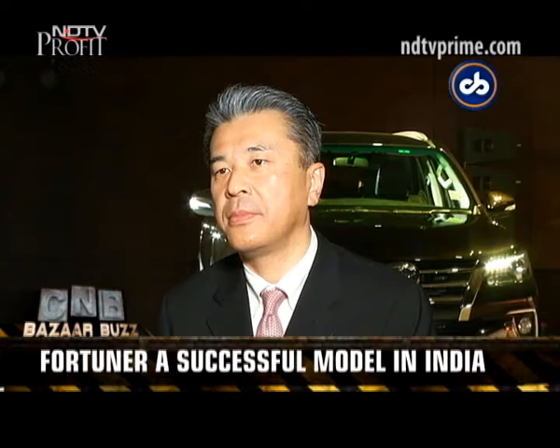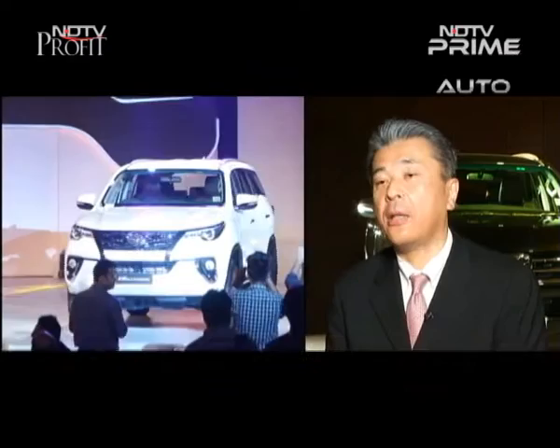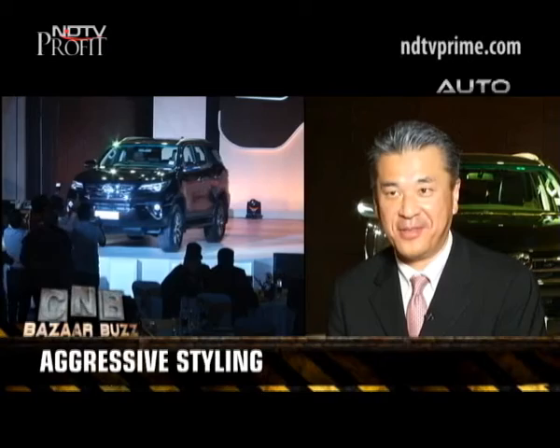The last Fortuner came to India a little later than it had already been in Southeast Asia, so there was a lot of anticipation when it arrived and it became an instant hit — there was still strong demand right until it was phased out. Is there pressure to come back with a next generation when you already have such a successful model? Yes, of course. Customer expectation level is very high, so to meet their requirements we adopted a completely new platform and a completely new design. My concept is: this vehicle is a true SUV with style and confidence.